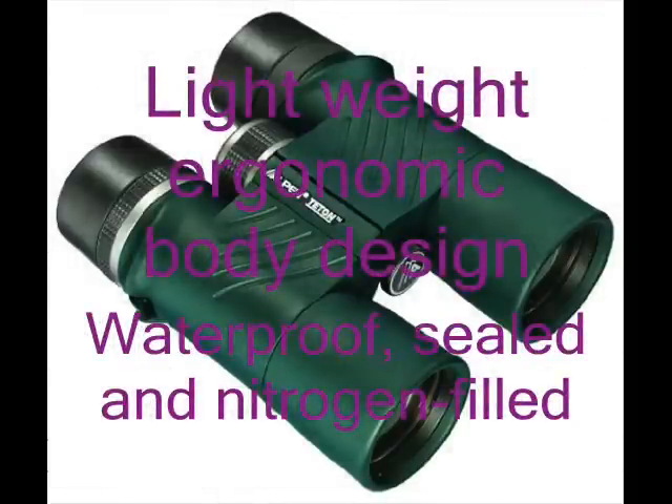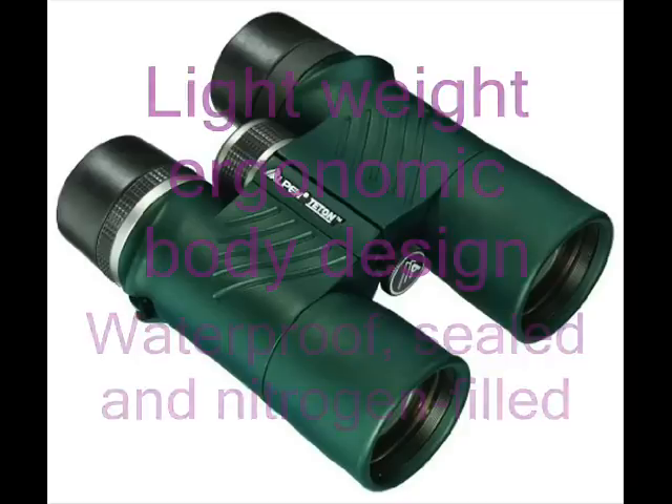When compared to binoculars that cost 2 or 3 times the Teton price, you will be astounded at the value and features you receive from these products.